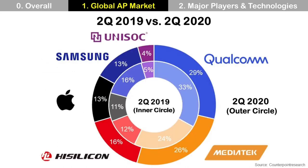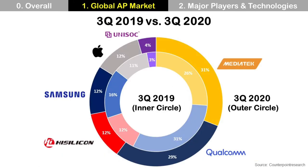This shows the global smartphone application processor market share for Q2 2019 and 2020, and Q3 2019 and 2020. The market share in 2020 is a little different than usual because of the COVID-19 pandemic and the trade war between China and the USA. As you can see, there are five major players.